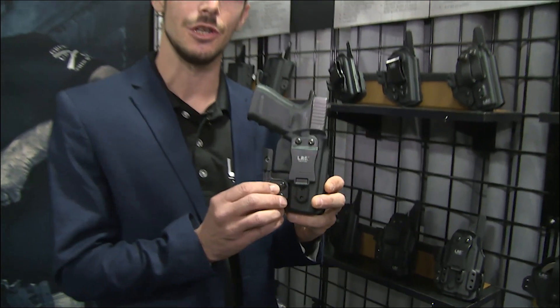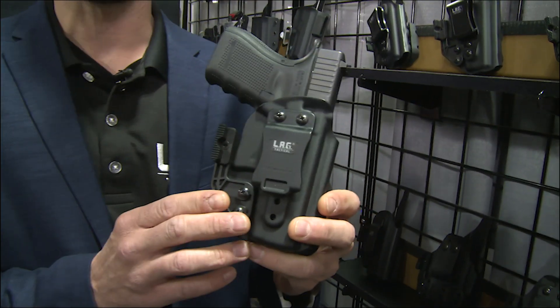Hey guys, I know there's a lot of holster options out there. I want to take a second to show you why you should pick ours. This is our new appendix mark 2 — it's got a ton of features on it.